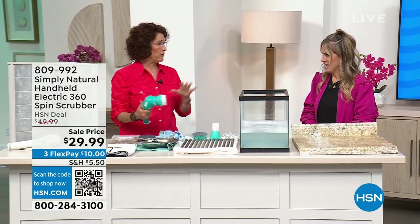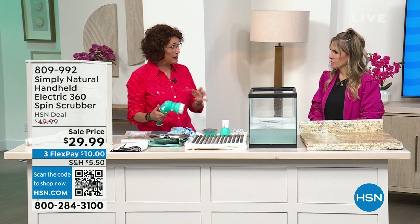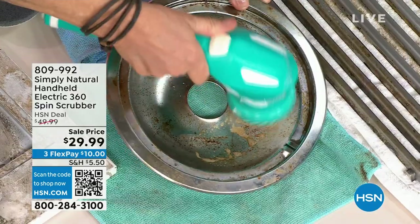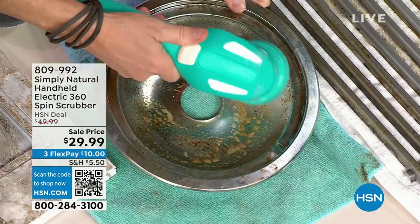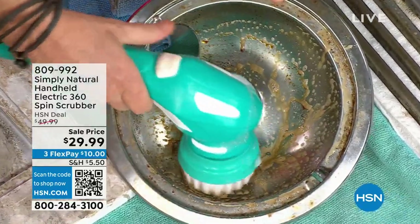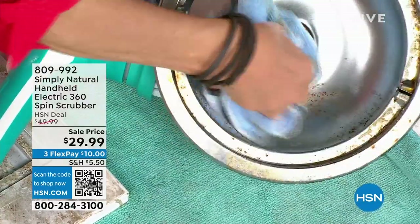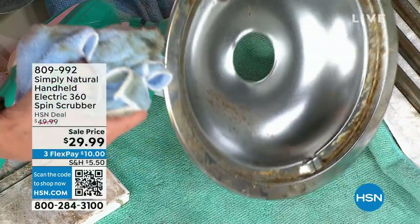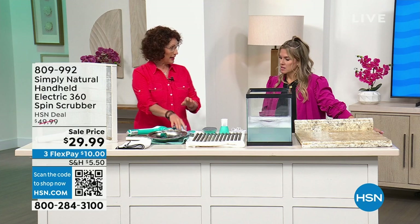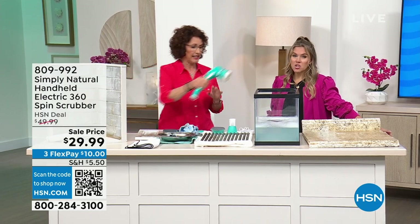When you first get it, it takes about three and a half hours to charge, but you have 60 to 80 minutes of working time. I'm just going to show you some things around the house — your grills, maybe the pan under your stove. You're going to be able to now really scrub in there. And remember, you're getting four different kinds of heads on this. Look at how fast that is — if I can clean fast, I can clean it fun, fantastic. And you can clean more.